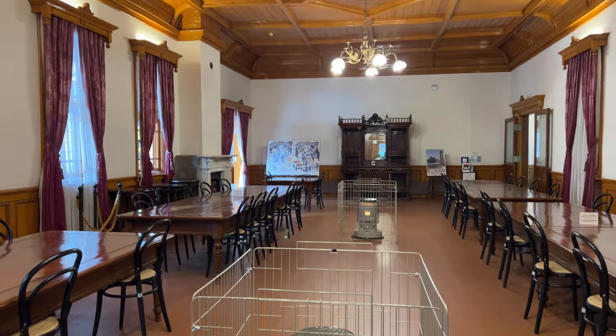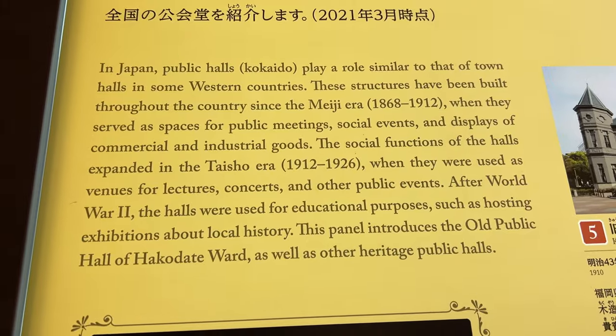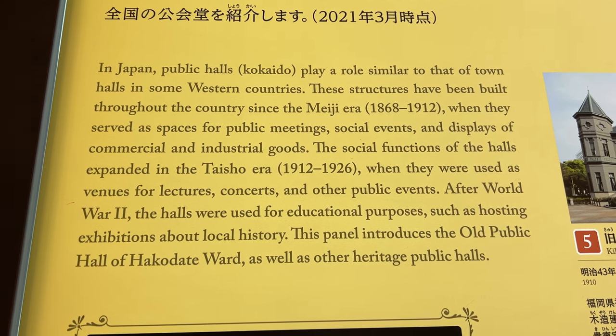Another western-style building is the Old Public Hall of Hakodate. The current building was built in 1910, and from the second-floor balcony you can see the port of Hakodate. It's a very nice view.